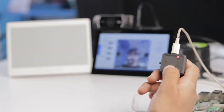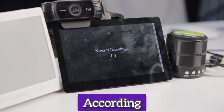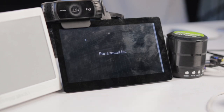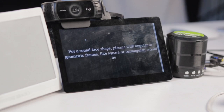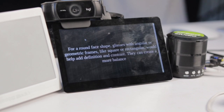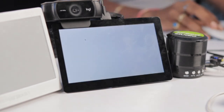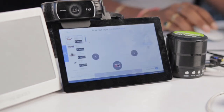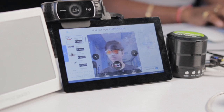Users can ask questions by pressing and holding the button. For example: "Suggest me best glasses according to my face shape." Nova listens to your voice, captures your photo, detects your face shape using MediaPipe, and remembers it for future recommendations. For a round face shape, glasses with angular or geometric frames — like square or rectangular — would help add definition and contrast, creating a more balanced look. The user receives a response both on the screen and through the speaker.